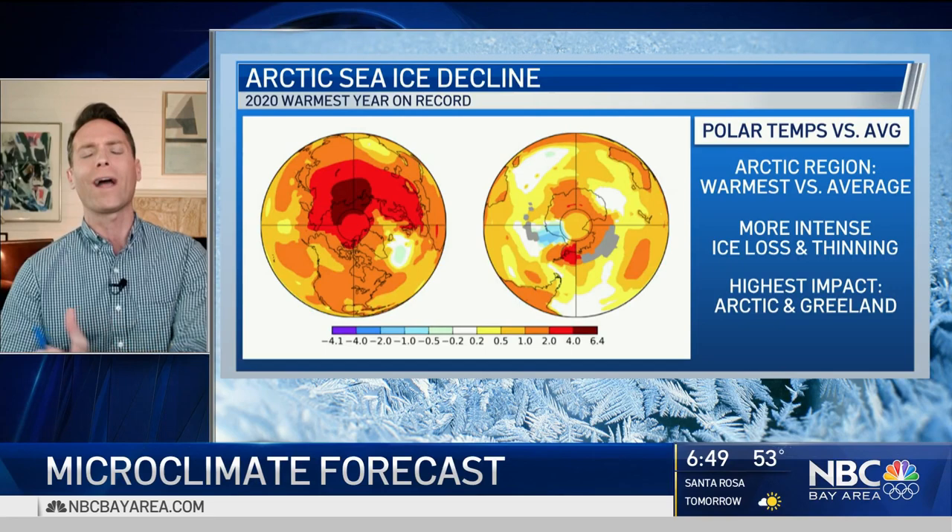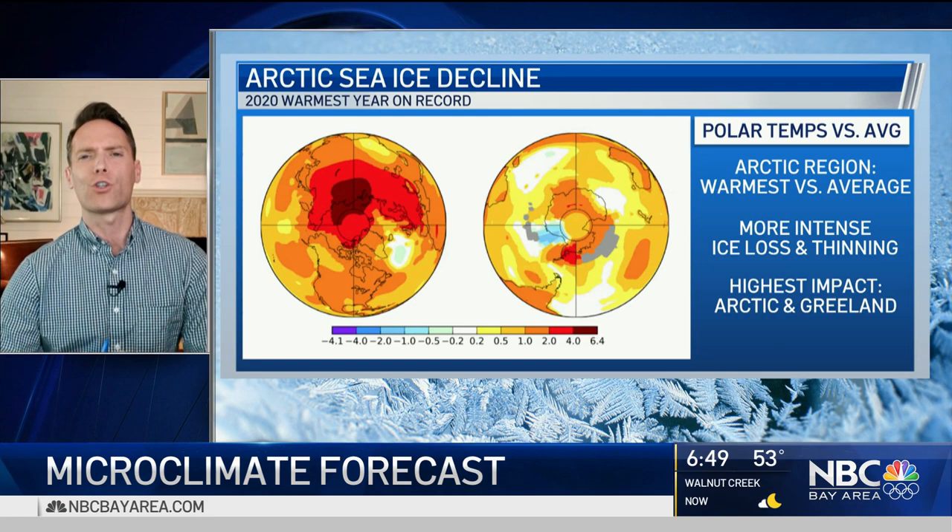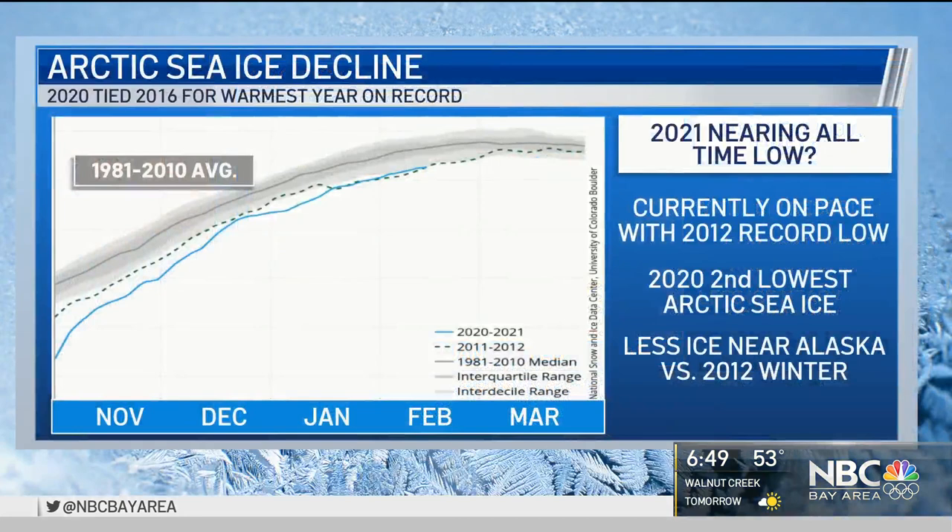As we continue our climate coverage tonight, I want to start with this map showing the north pole and the south pole. These different colors represent temperatures above average. Focus on the north pole, the arctic region — you can see the red and dark red, those are temperatures well above average.